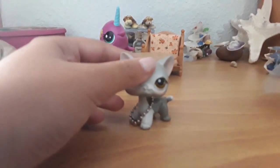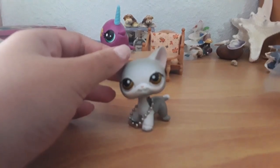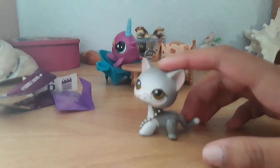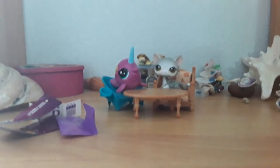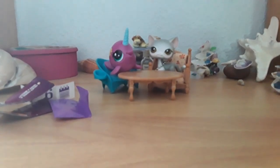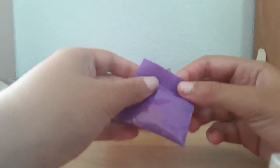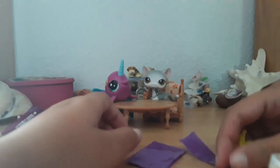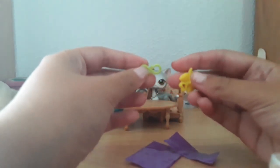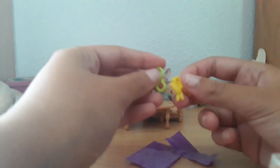We're gonna go to my floor and open it there. Before we open the big boy, we're gonna open her accessory. I put my camera on a little stand so I could use both my hands - pretty smart. I put it on top of two little boxes.